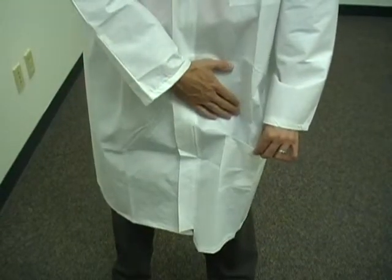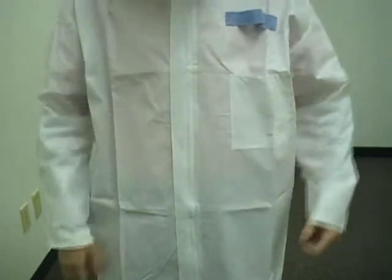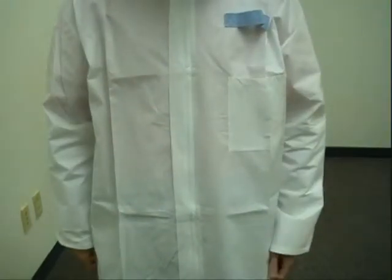The BarrierWear lab coat features two pockets on the left side of the coat for convenient storage. Wearers we talked to told us they'd like a place to put pens, dosimeters, and other objects for easy access.